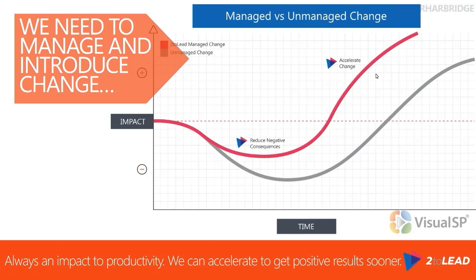Another thing to consider is that we can accelerate this change. If we do things like awareness campaigns and other things as IT to help educate and inform the organization, often we can actually accelerate how quickly people get to the positive impact from these changes. And if we can do that, there's substantial ROI and other factors to consider here.